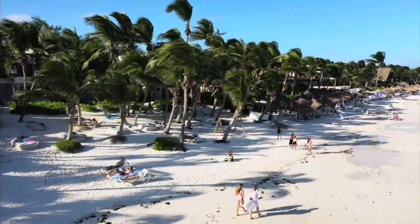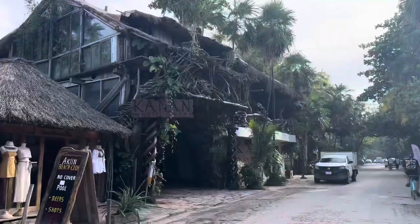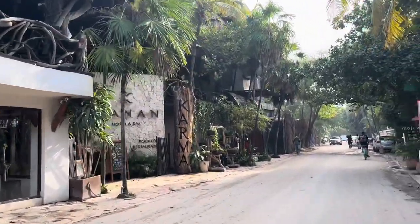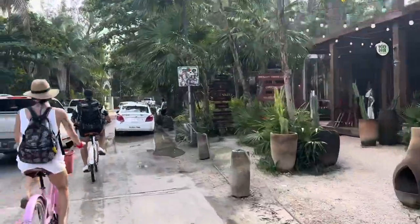We love Tulum — it was hippy chic. Loads of yoga places, looks really cool and funky but comes with a massive price tag. Somewhere I would say it's probably more of an adult's playground, and I would love to go back again.